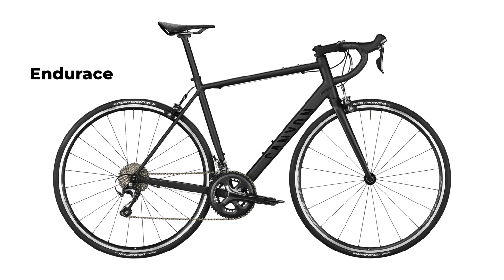This is a brand new Canyon Ultimate, a bike that's faster, lighter and stiffer. You can find out how it rides by watching my first ride impression video linked right up there if you haven't seen it already.